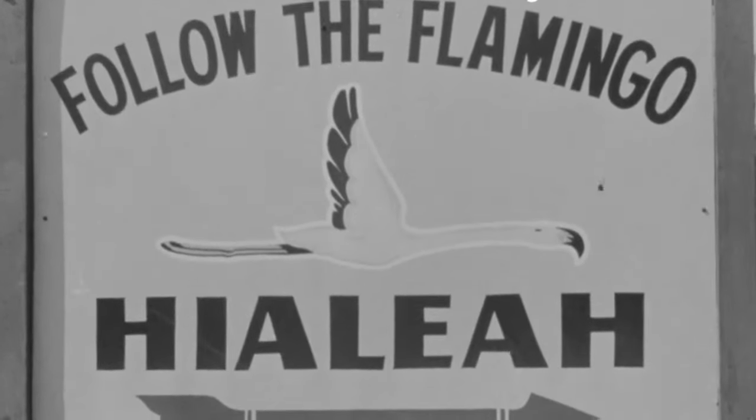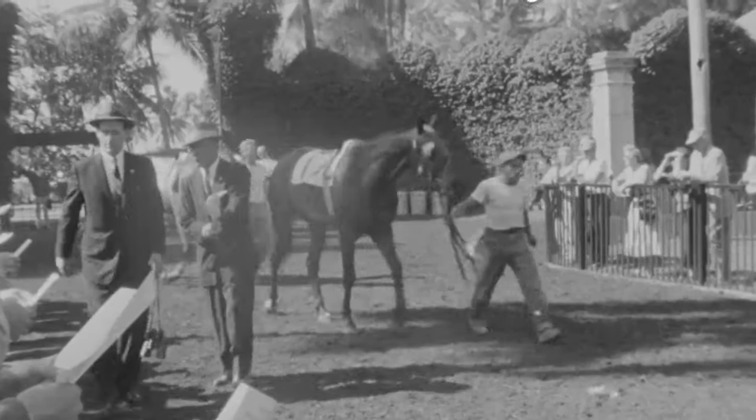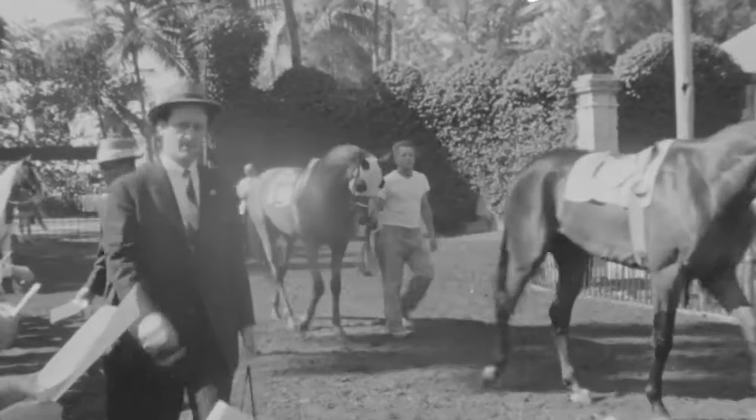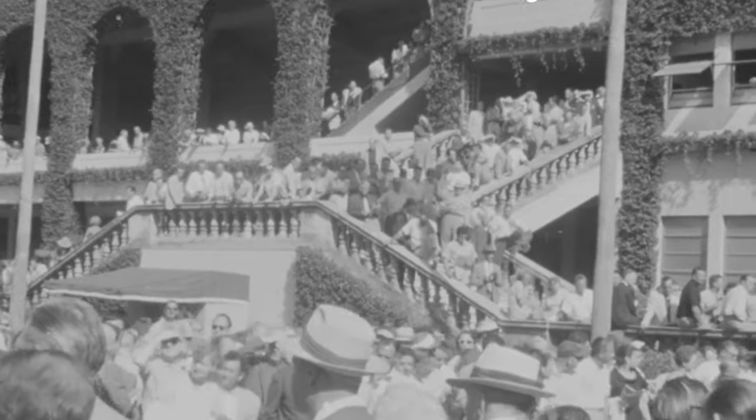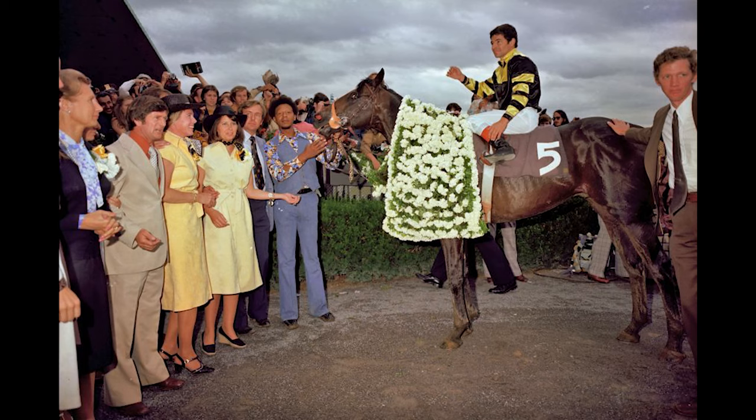In 1929, Hialeah Park introduced the Florida Derby, a race for three-year-old thoroughbreds. The name of the race would later change to the Flamingo Stakes in 1937. The Flamingo quickly became one of the most important races for Kentucky Derby contenders, and its winners often went on to achieve success in the Triple Crown races. Nine of the Flamingo winners went on to win the Kentucky Derby, and two of them, Citation and Seattle Slew, would go on to win the Triple Crown itself.